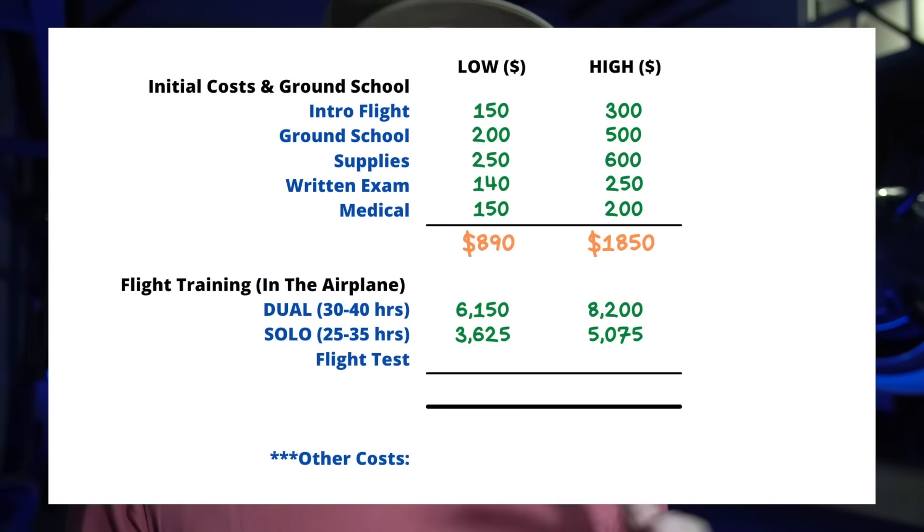After that comes the practical flight test done in the airplane. An examiner may cost anywhere from $200 to $400 for a typical private pilot flight test. Don't forget you must also rent an airplane for the test, so budget another $300 conservatively for that as well.